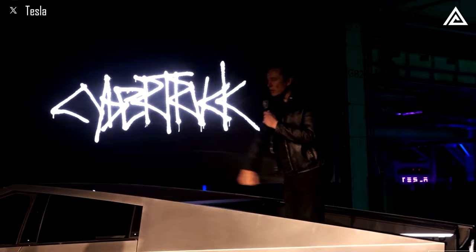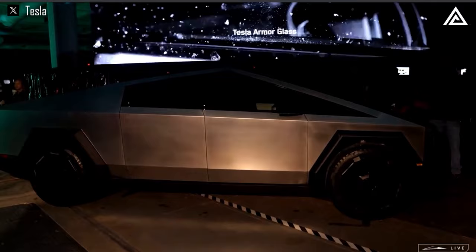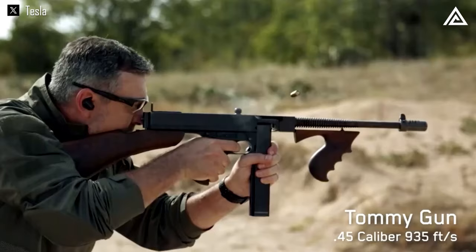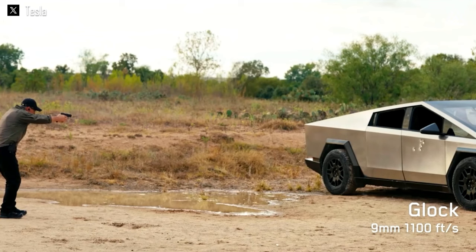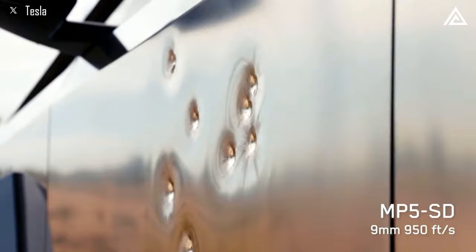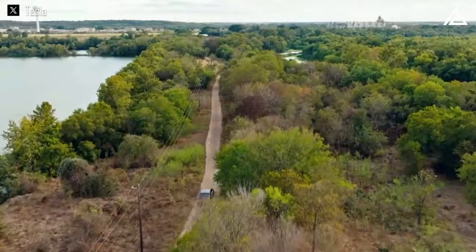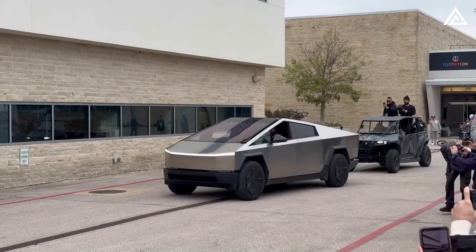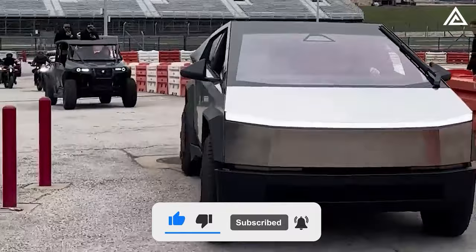Demonstrated at the official delivery event, Elon Musk showcased the material's resilience with a video where the Cybertruck's steel body withstood shots from three different guns: a Tommy Gun firing .45mm rounds at 935 feet per second, a Glock with 9mm rounds at 1,100 feet per second, and an MP5 SD shooting 9mm rounds at 950 feet per second — all of which only left dents without penetrating. The steel's thickness and composition exceeds what was speculated prior to launch, solidifying the Cybertruck's position as a game-changer.